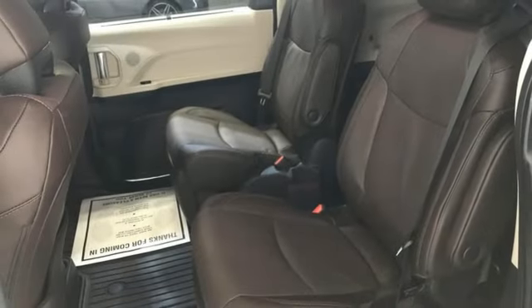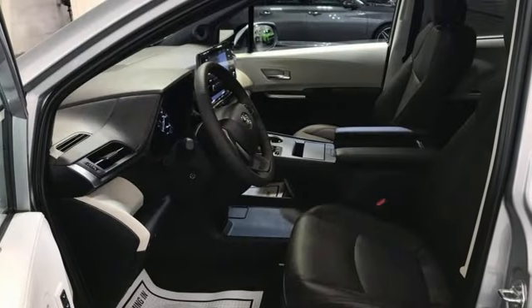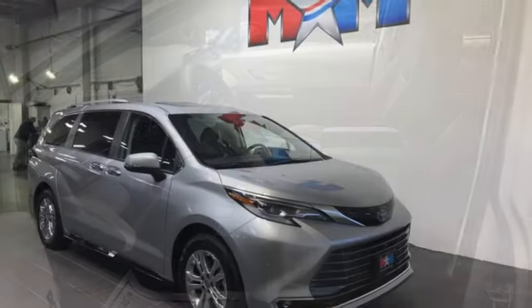Continuously variable automatic transmission, express open and closed sliding and tilting sunroof, front and rear parking sensors, and inline four-cylinder engine.